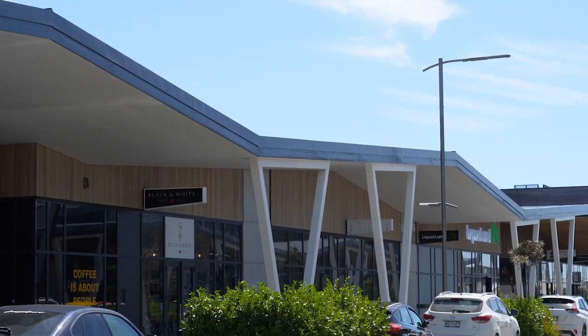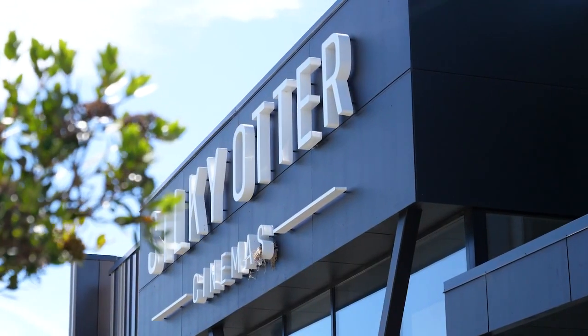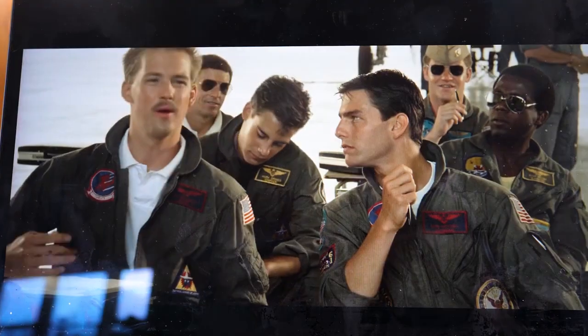Race over to the Landing for popular restaurants, cafes and shops. Should we catch a movie at the Silky Otter? Just five minutes away. Maybe Top Gun?